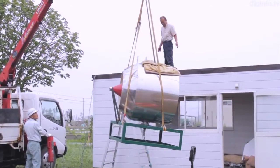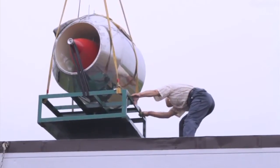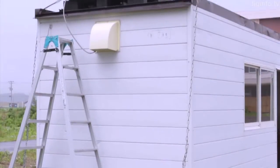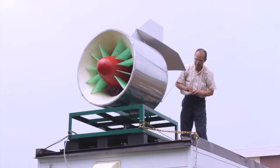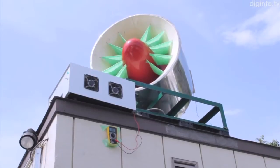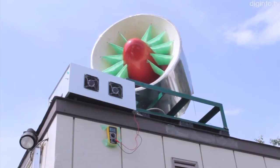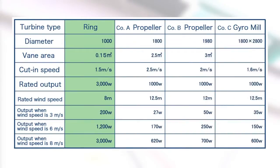A lightweight, compact ring turbine generator can be easily taken to the roof of a small building on a lift. Also, a prototype with a die-cast rotor can deliver 878 watts as actually measured output — that's nearly four times the output of a propeller or gyro mill generator.